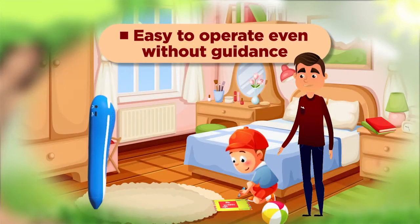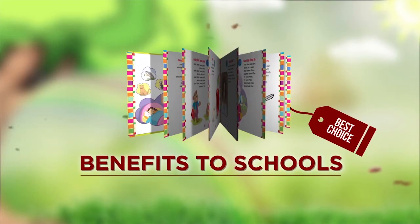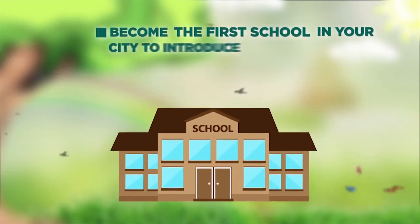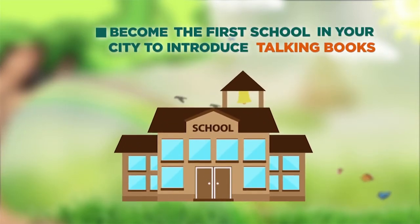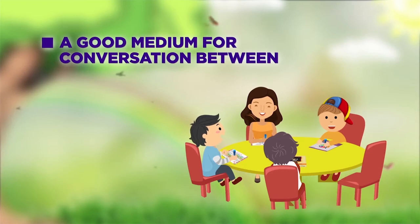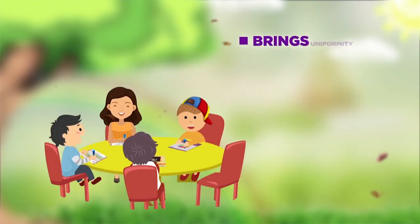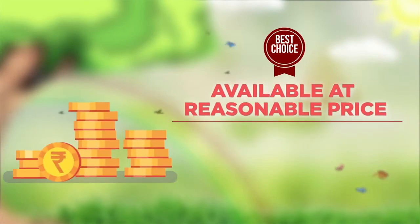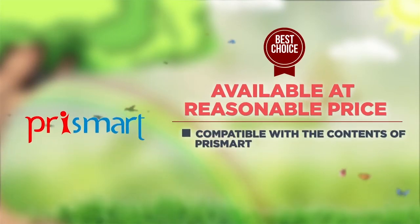Easy to operate even without guidance. Benefits to schools: it is the best marketing tool — become the first school in your city to introduce talking books. It is the latest innovation for making learning simpler, a good medium for conversation between teacher and children, and brings uniformity in teaching, delivering the same quality content to every child at a reasonable price.